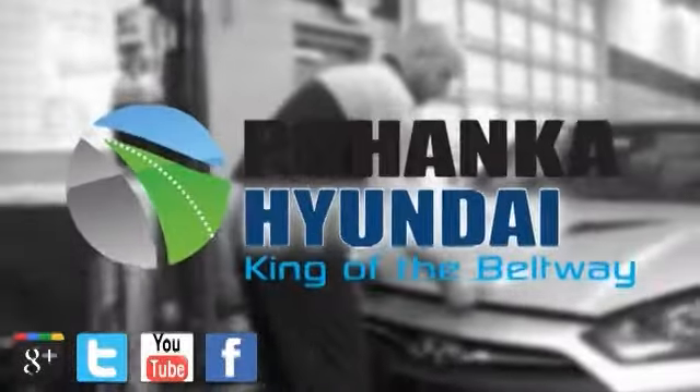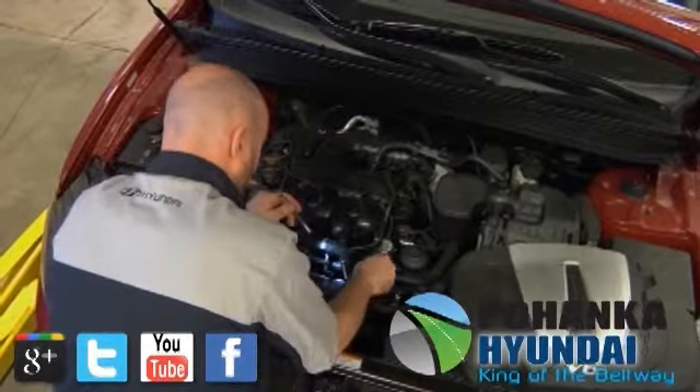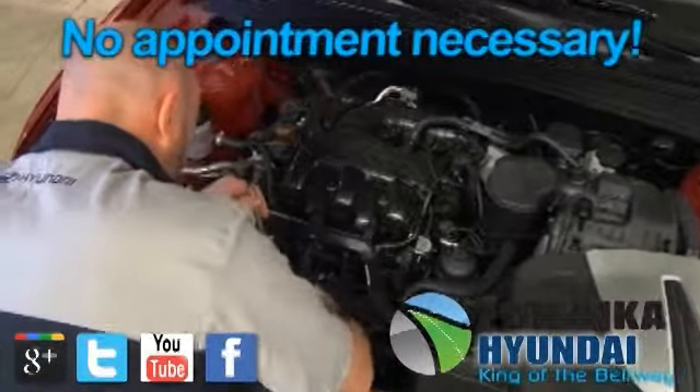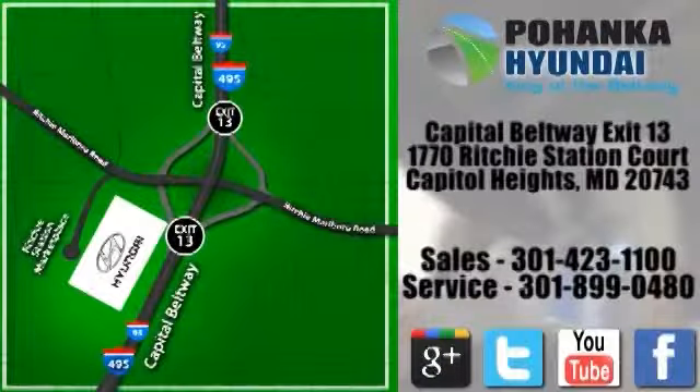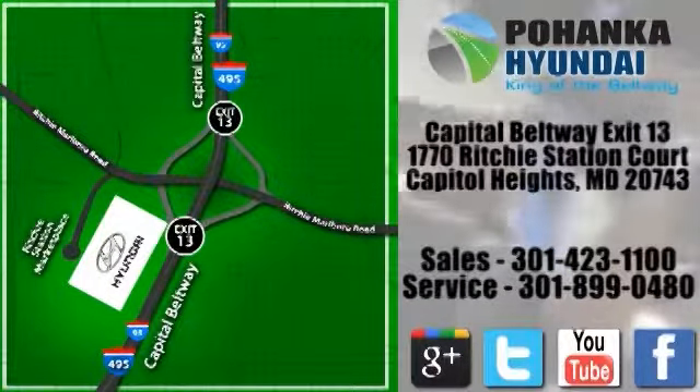Pohanka Hyundai makes servicing your vehicle as convenient as possible with extended service hours and competitive pricing. It's not necessary to set up an appointment — you can just stop in. We're conveniently located on the Capitol Beltway at Exit 13, 1770 Ritchie Station Court in Capitol Heights, Maryland.